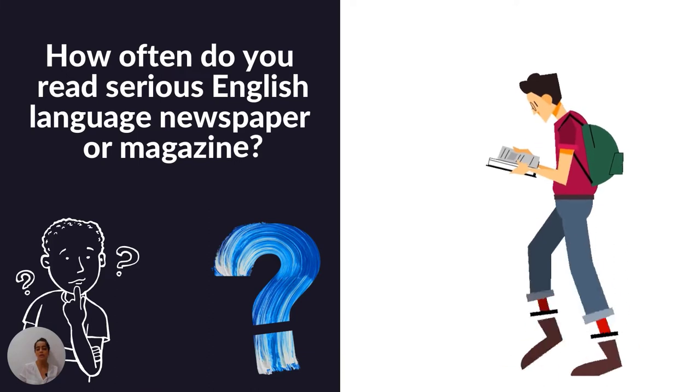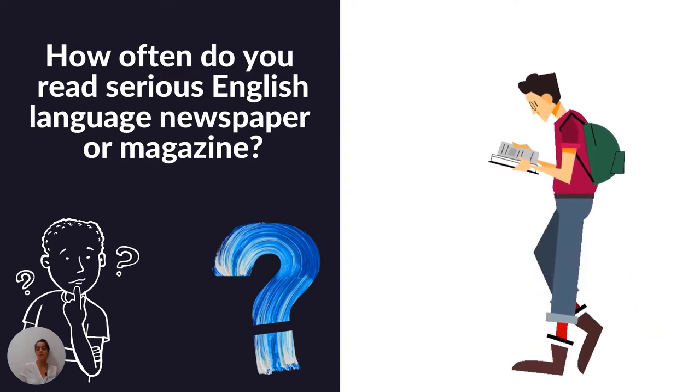A lot of people ask me about a specific strategy to enhance their knowledge, but when I ask them how often they read serious English, they cannot give a correct answer — they say rarely. That is a big mistake. If you really want to improve your reading, you have to be a good reader. Meanwhile, many candidates believe that general training reading is much easier than academic.